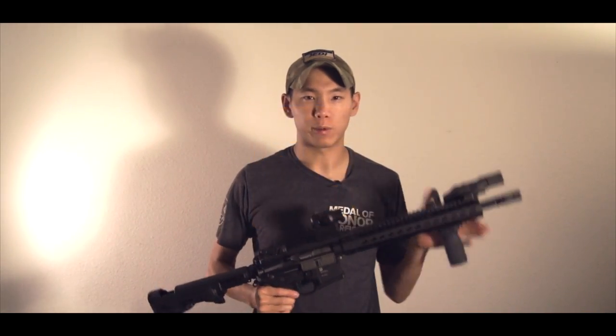Hey guys, Spartan117GW here, and first off we're going to be taking a look at a couple different products from PTS, particularly the Ergo lineup.